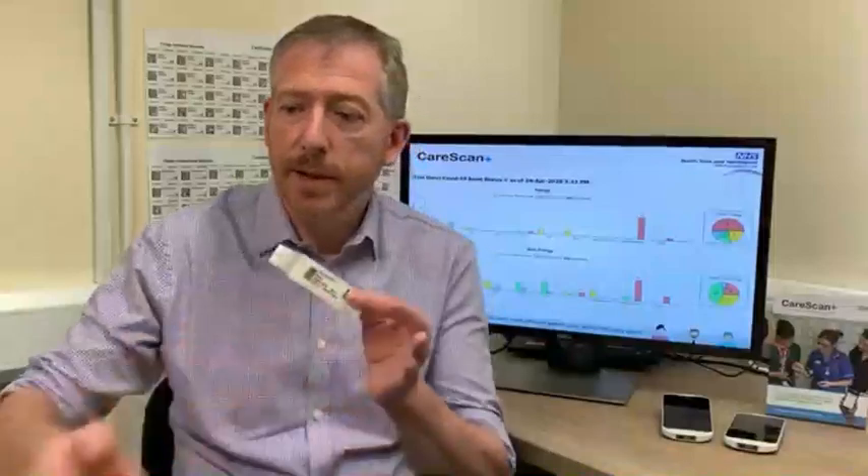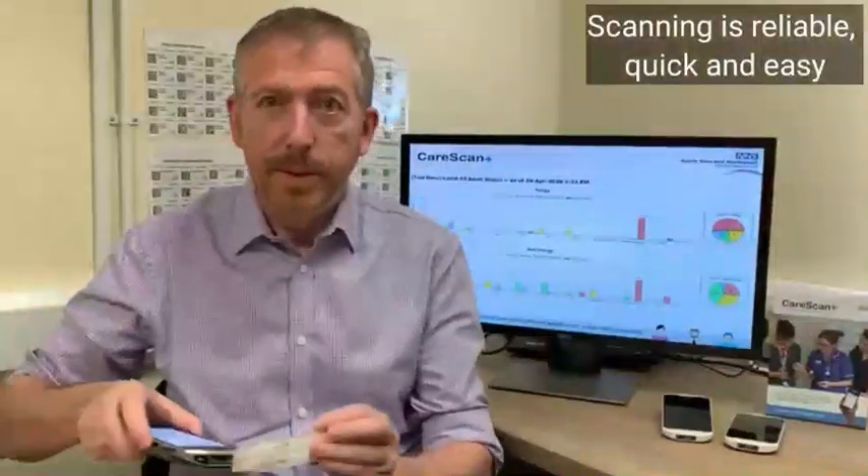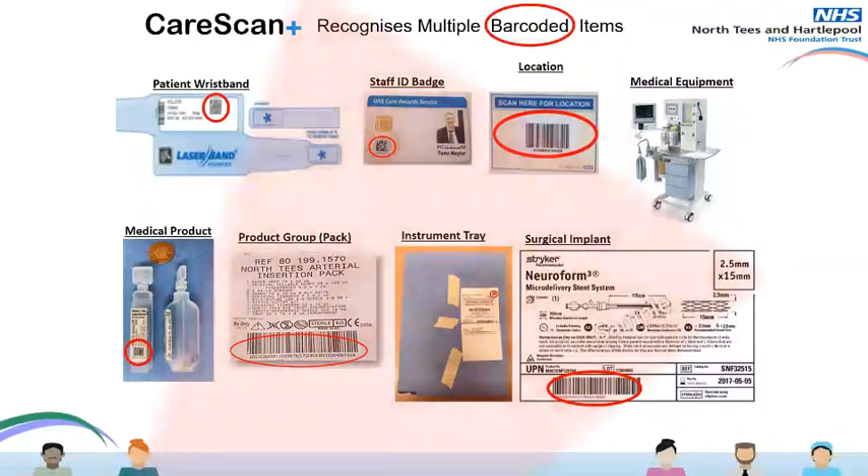We provide our patients with a wristband that includes their own unique barcode. Anything else that we need to scan will typically have its own barcode, and then it's simply a case of using the system to scan and collect information. This is done very quickly, very reliably, very easily.